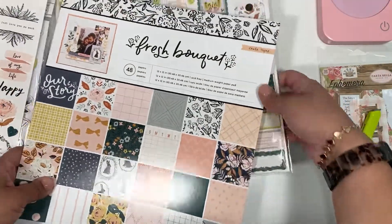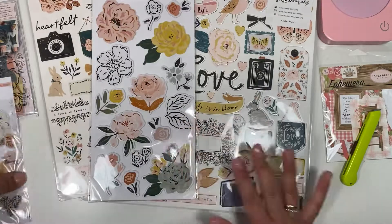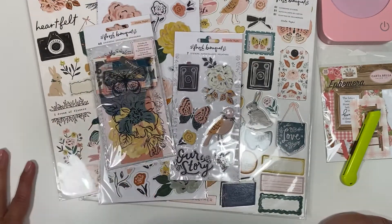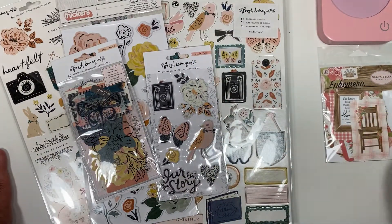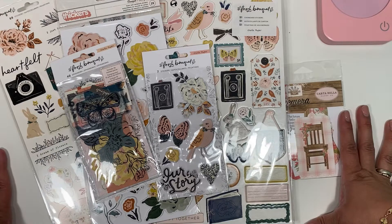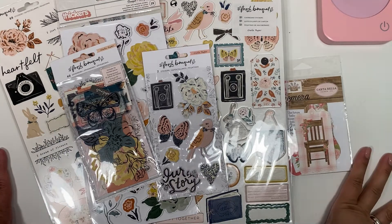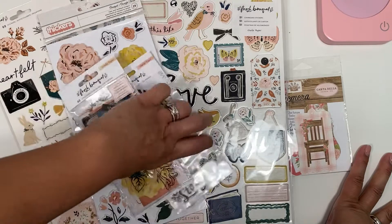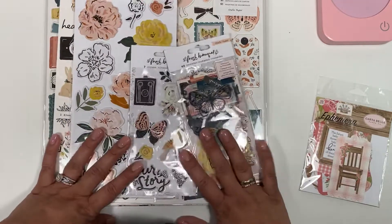That is Fresh Bouquet from Cherry on Top! Let me know if you guys are going to get this collection and what you have in mind for it, because I honestly don't know yet. I got it because I just knew I had to have it — I love it. Let me know in the comments what you're planning to make, or what your favorite part of the collection is. I'll catch you guys on the next one — bye bye!